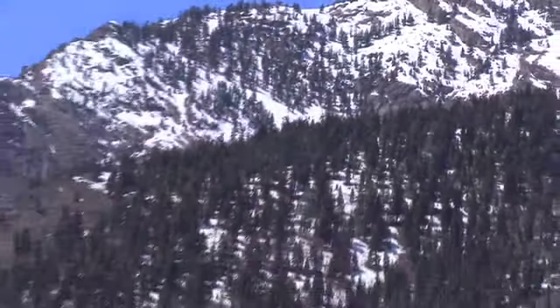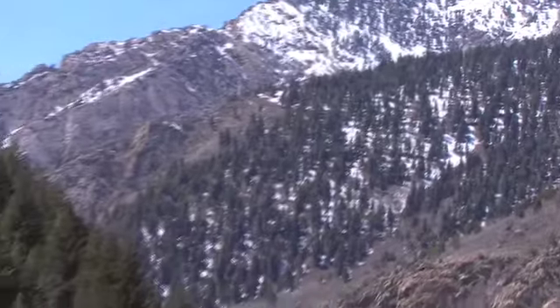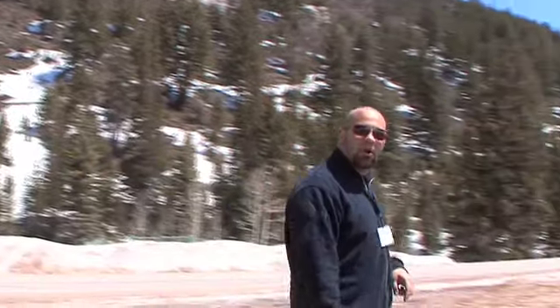So here we are, we're in Utah, we're in the mountains, we're on an amazing road. And if you thought that I would come this far to drive the new Taurus, you are dead wrong. So that's why we brought this...